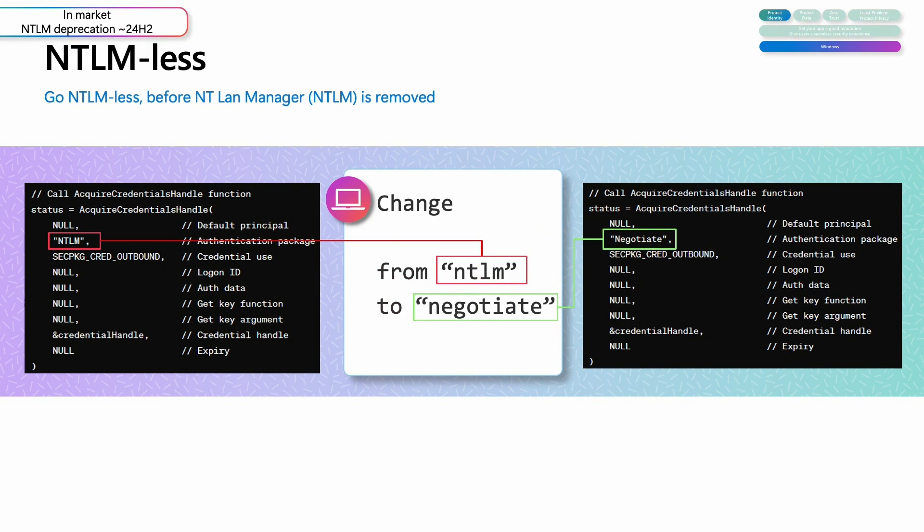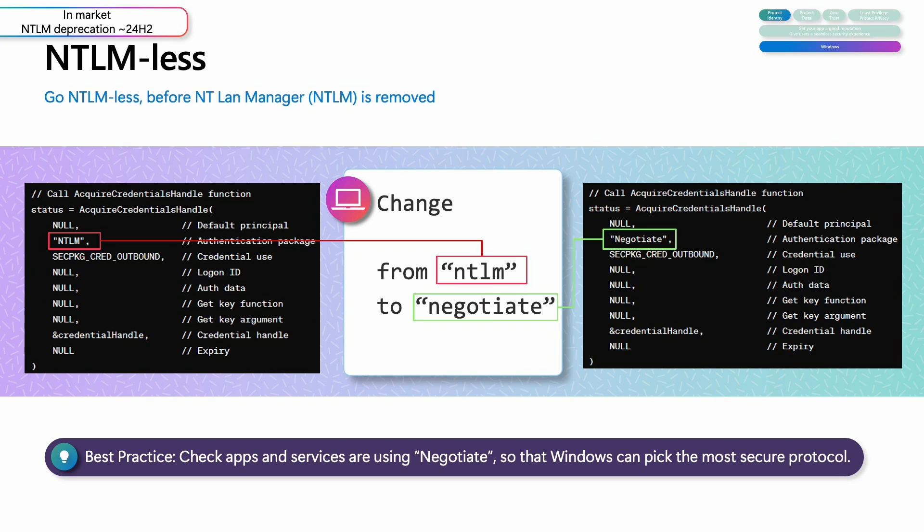Third on my list is removing NT LAN Manager, or NTLM. This has been a huge ask from our security community as it will strengthen user authentication. Kerberos has been the default authentication protocol for a long time, but there are still cases where Windows falls back to NTLM. The reliability and flexibility of Kerberos has been expanded to reduce NTLM dependencies, with new capabilities for initial and pass-through authentication and a local key distribution center. These changes are exposed through the negotiate protocol. We need developers to make sure apps and services are ready by checking you are not hard-coding NTLM and instead using negotiate — Windows will then use the most secure protocol available.